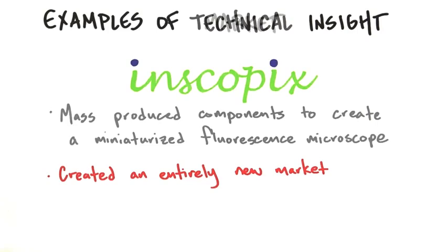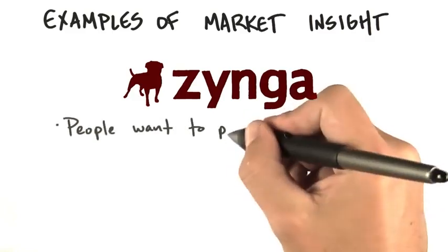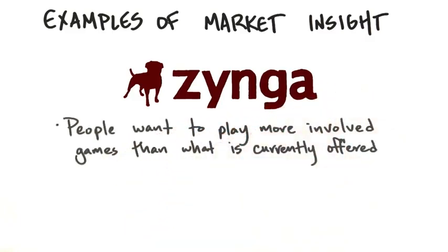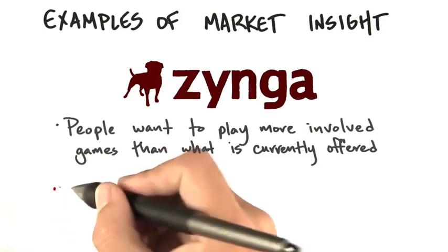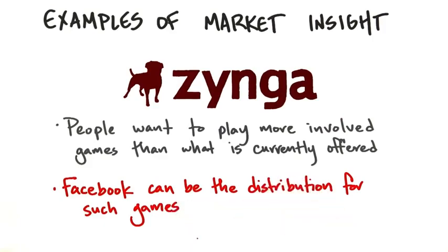There are also examples of market insight. Zynga was one of the first companies to realize that people wanted to play games online that were more involved than what was currently offered — not only solitaire, but games involving interaction with other people. Their big insight was using Facebook as the distribution channel for those games.